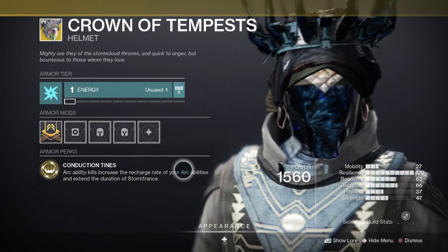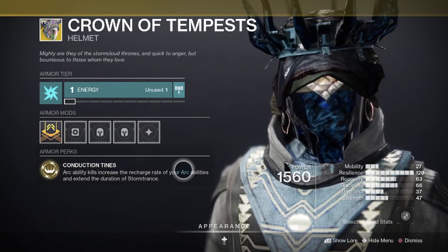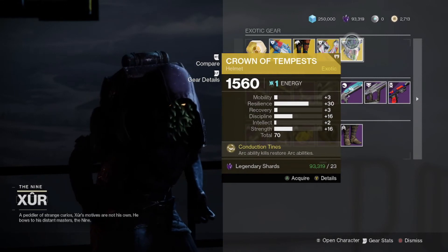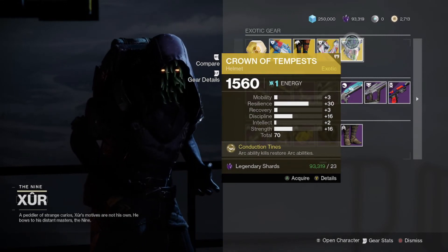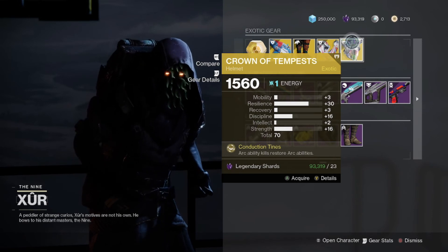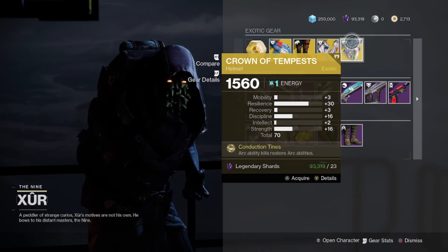Again, depending on Arc 3.0 changes we'll have to see, but this is definitely an exotic you're going to want to have. This is so nuts — I don't even care if you don't play Warlock right now or have never played Warlock, I would still recommend picking this up just in case you play it in the future. This is that good of an armor piece.